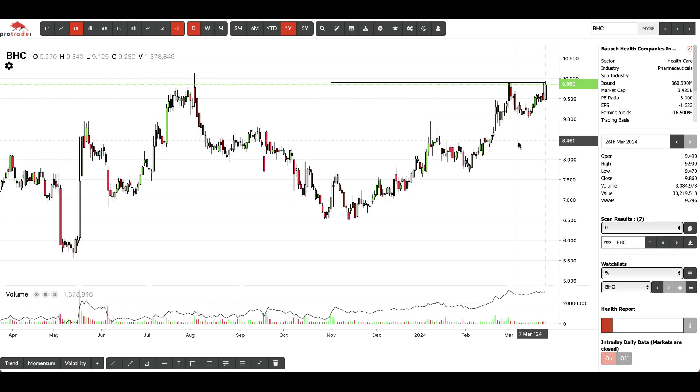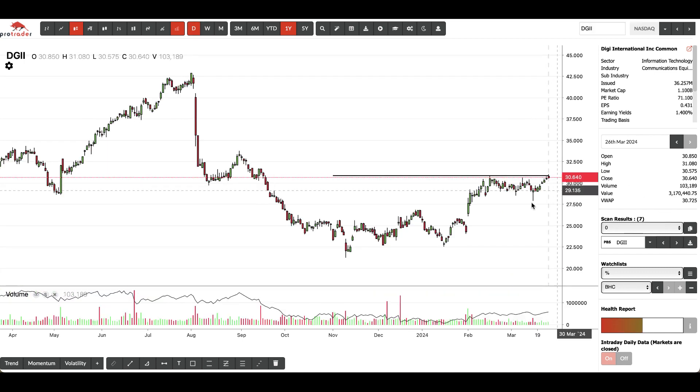Here's another stock on the New York Stock Exchange. It's formed a high here and now it's sitting just below that high. Another stock on the NASDAQ — it formed a pretty important high back here and now it's sitting within 2% of that high.